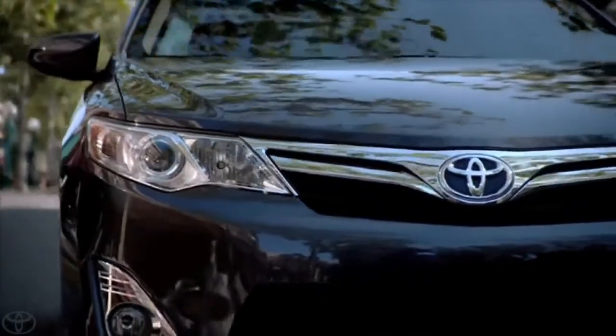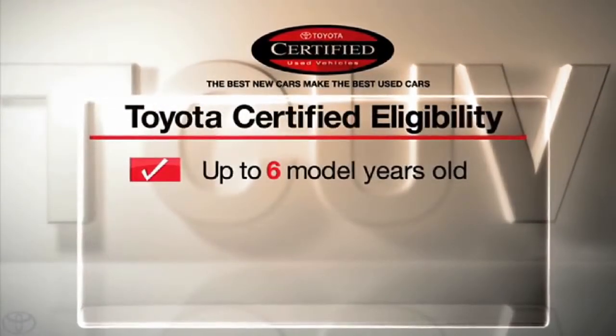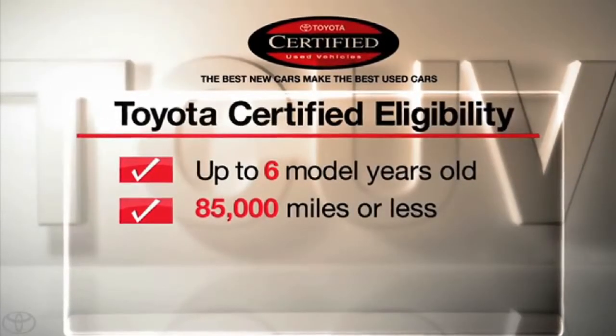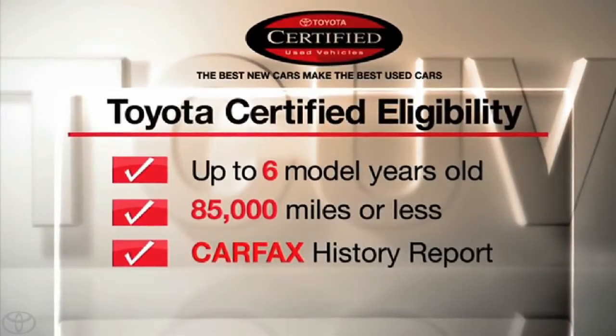The truth is, not every used car has what it takes to become Toyota Certified. To qualify for certification, Toyota vehicles can be current model year vehicles, up to and including six-year-old models with 85,000 miles or less on the odometer. And for each vehicle, a Carfax vehicle history report is reviewed.